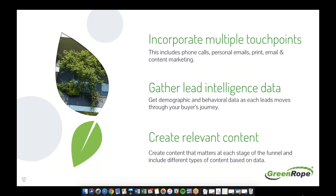Next, develop a strategy that includes different types of touch points — phone calls, follow-ups, personal emails, print, email, and content marketing. For the sake of this webinar, we're going to focus on the email and sales workflows. The customer journey will be a mix of your workflows, drip campaigns, email, content marketing, and print.